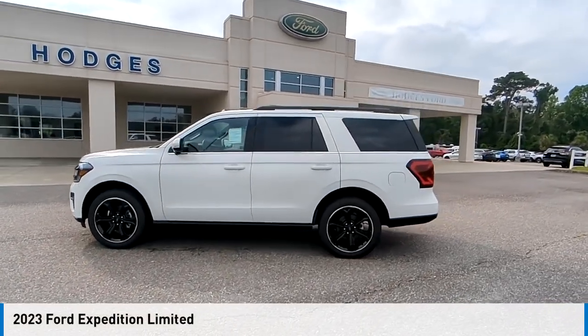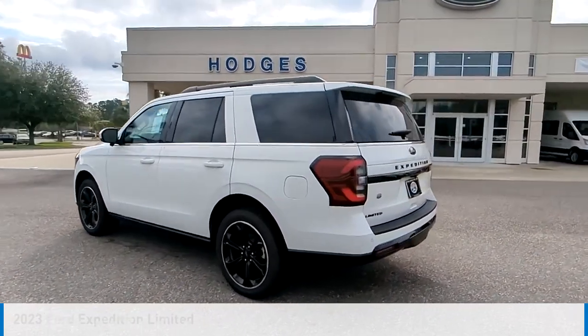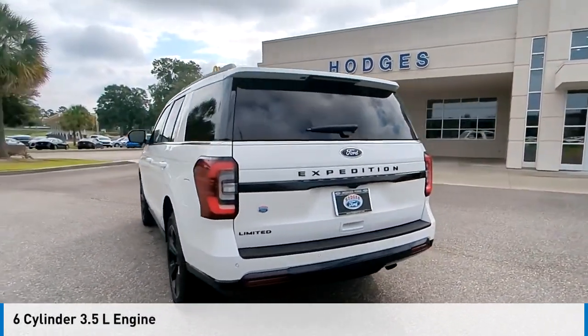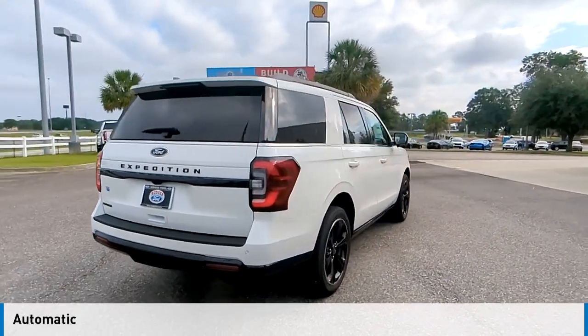Take a ride in the 2023 Expedition. This vehicle is powered by a rear-wheel drive, six-cylinder, 3.5-liter engine, and comes with an automatic transmission.